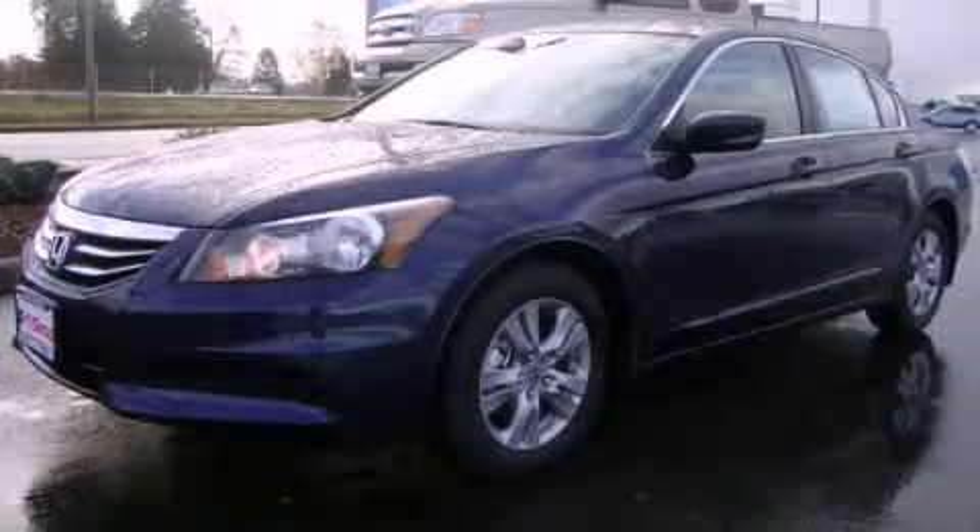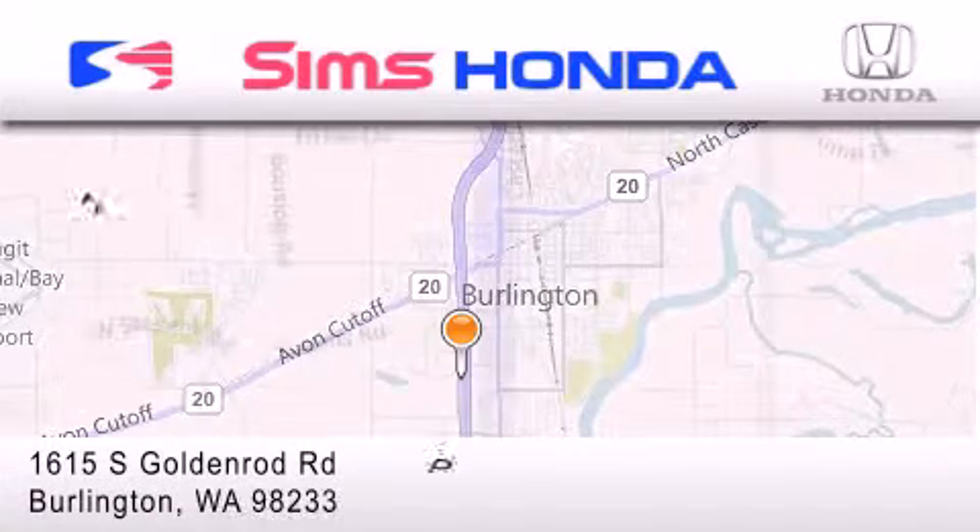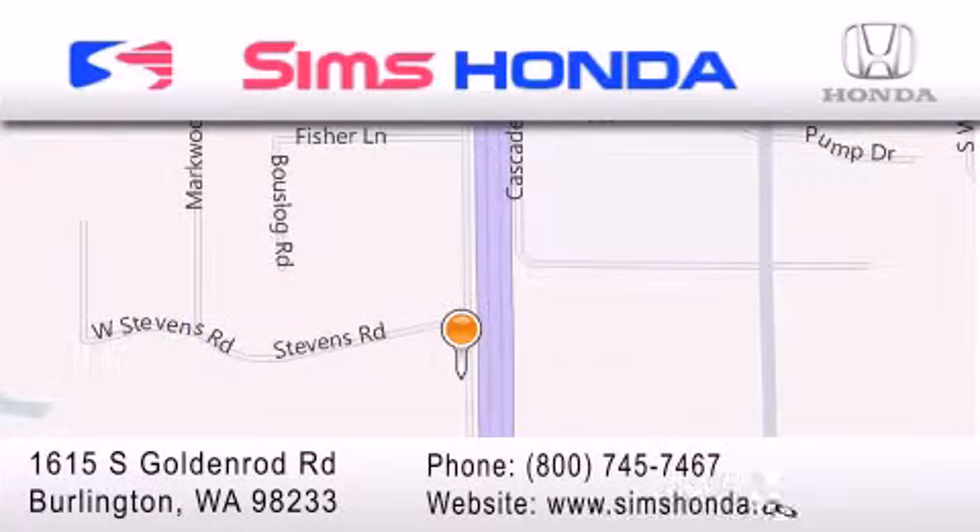Stop by today and test drive this automobile for yourself. Sims Honda is located at 1615 South Goldenrod Road in Burlington. Our goal is to exceed all of your expectations to ensure that you'll return for future visits.